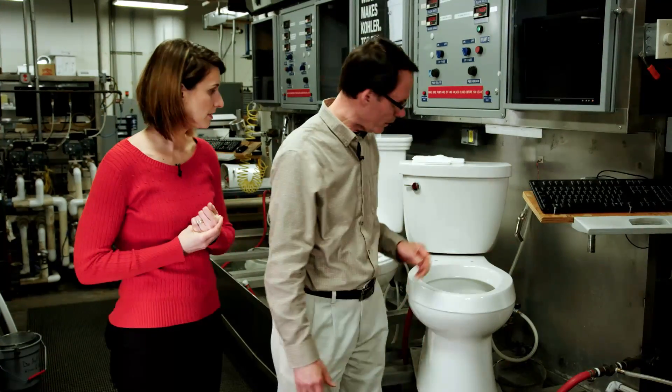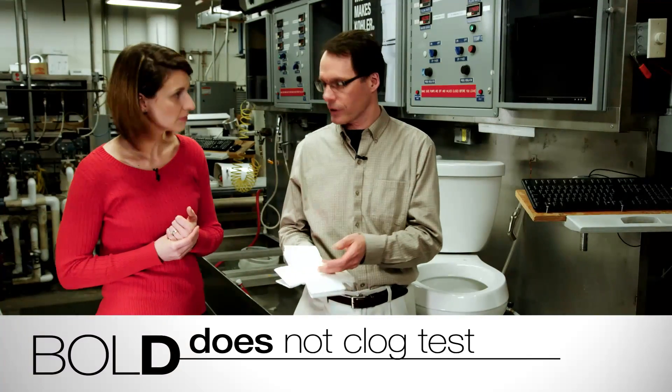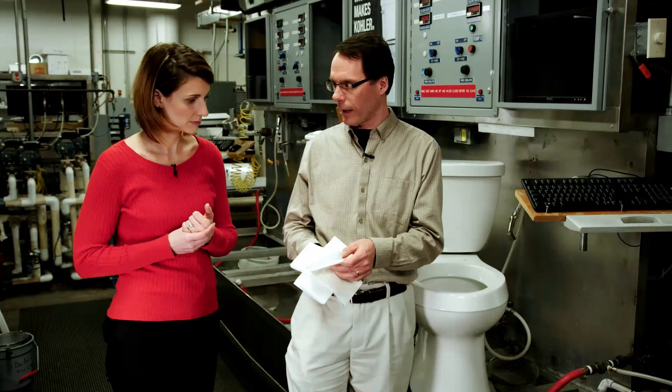I've entered a new stage of parenthood — I'm potty training my twins and they like to use a lot of toilet paper. How can I be sure it's all going to go down? We've got a great test for that, Katie. It's the does-not-clog test — the D in the BOLD test.